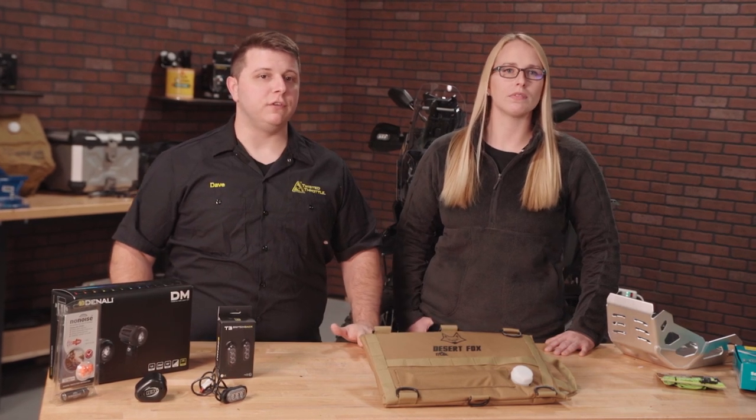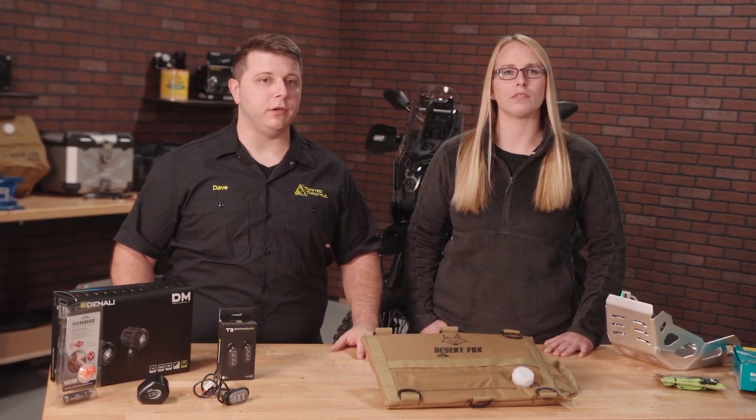Twisted Throttle has a wide variety of gift options available for your holiday shopping. No matter what type of rider you're shopping for, you're sure to find something they will love. You can find all the products we just covered and more by visiting twistedthrottle.com. Until next time, ride safe!